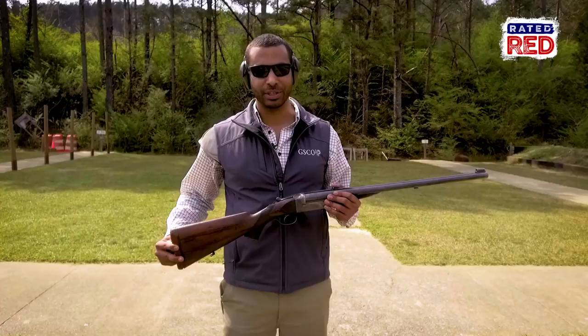This is Ernest Hemingway's 577 Nitro Express, one of the most historical firearms in the world.